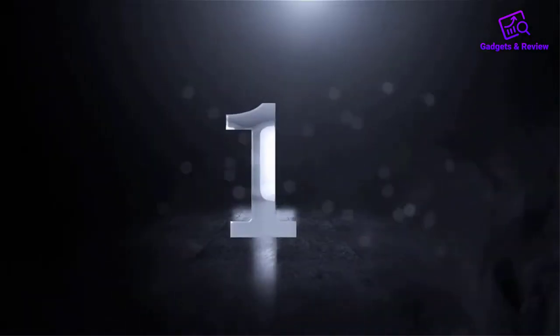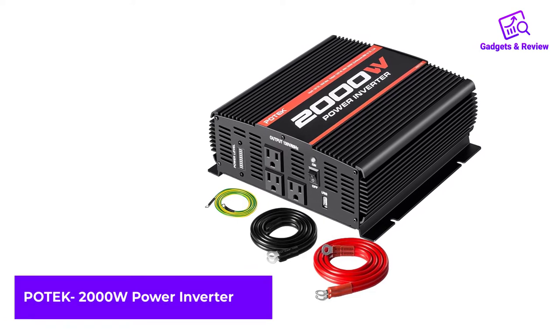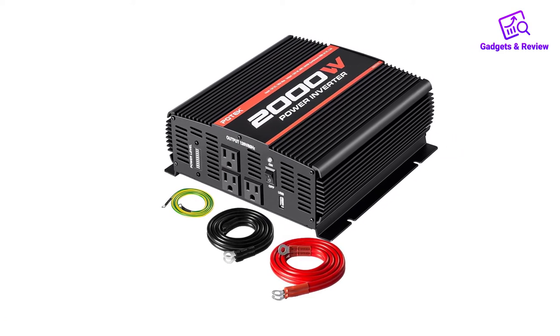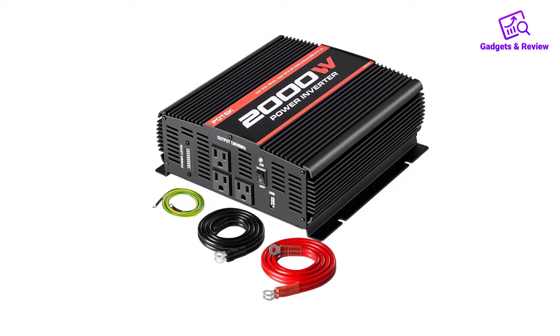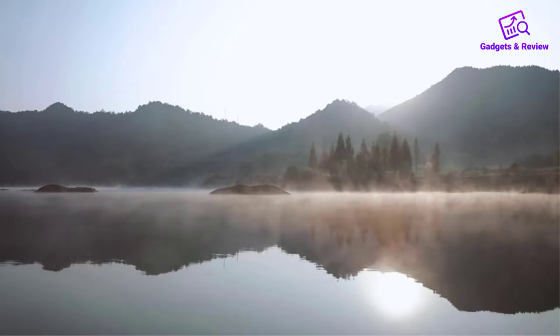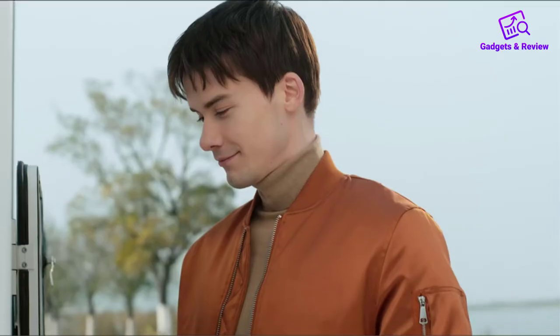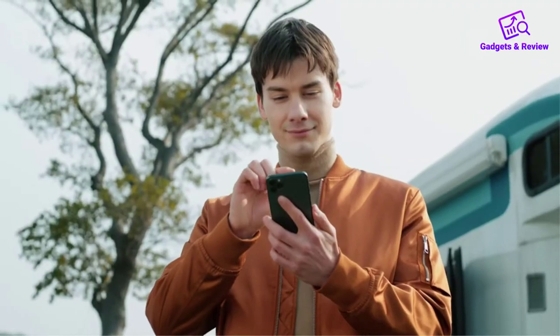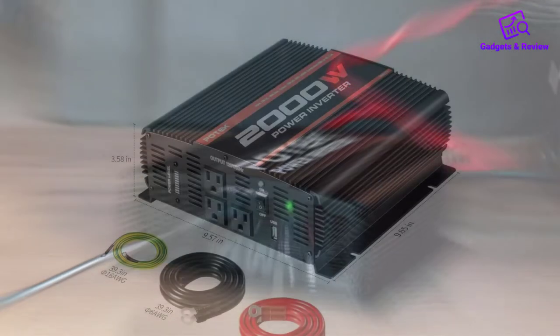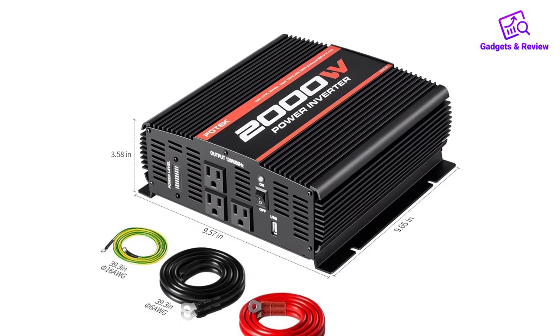Number 1: Potec 2000W Power Inverter. The Potec 2000W control inverter is the best one for a recreational vehicle inverter. It's up to 2000W of continuous DC to AC power. There are three outlets for additional accommodation and simplicity of activity. It also accompanies an additional charger port for different hardware charging.